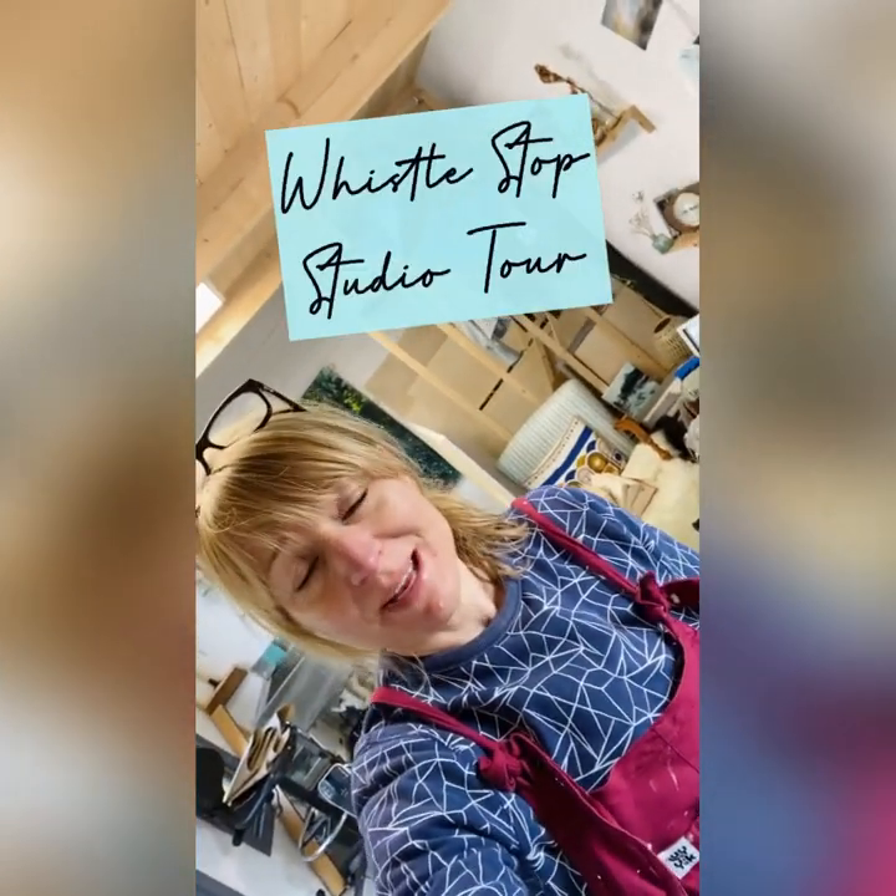Hello, I thought I'd do a quick whistle stop tour in my studio today because I've got seven paintings that are about to go to Paragon Gallery — they're about to have a landscape exhibition, so that's really exciting. I thought I'd show you what's hanging around in my studio today, just waiting to go to the framers.